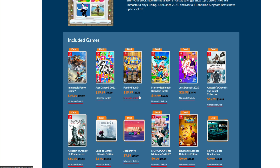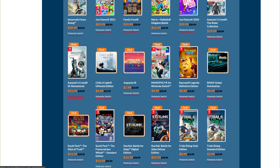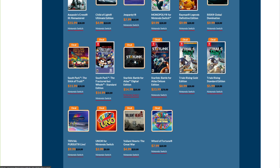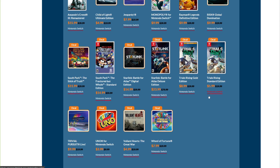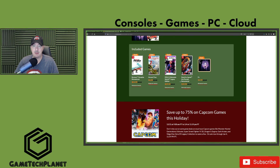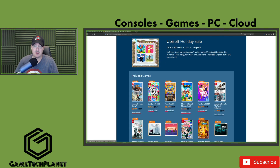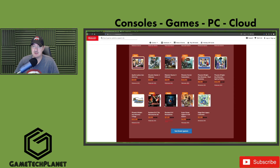Mario + Rabbids Kingdom Battle is $15 — an absolute steal for that game if you haven't played it, I really enjoyed my time with it. Assassin's Creed 3 Remastered is another fantastic game. Starlink is a very underrated game — especially this edition since it has Star Fox in it. Trials Rising for $8.99 and $5.99. Overall, lots of good deals on Switch, especially the EA Independent sale with Hot Pursuit, Capcom games, and Ubisoft — definitely recommend checking out their releases on Switch.